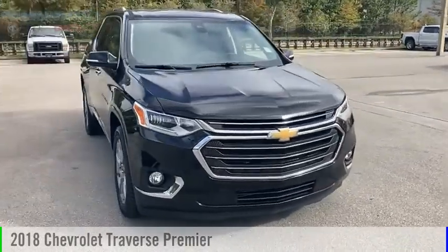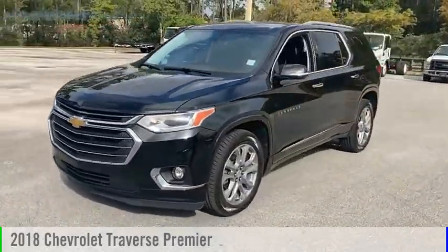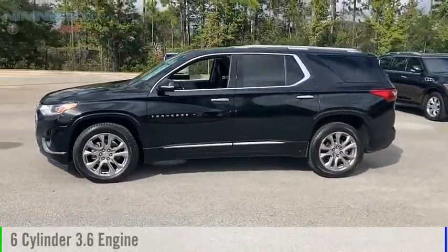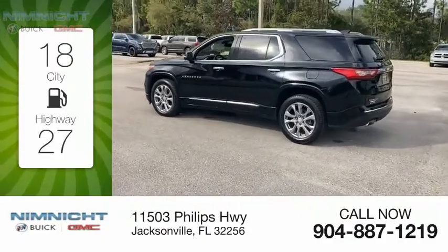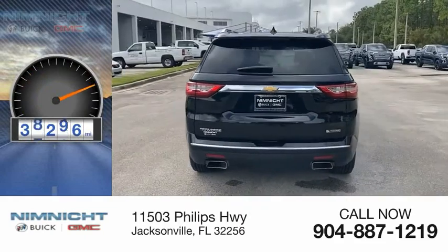Looking for the right vehicle? Check out the 2018 Traverse. This vehicle is powered by a front-wheel drive, six-cylinder, 3.6-liter engine. Great fuel efficiency saves you money by requiring fewer trips to the gas station. This vehicle has less than 40,000 miles.